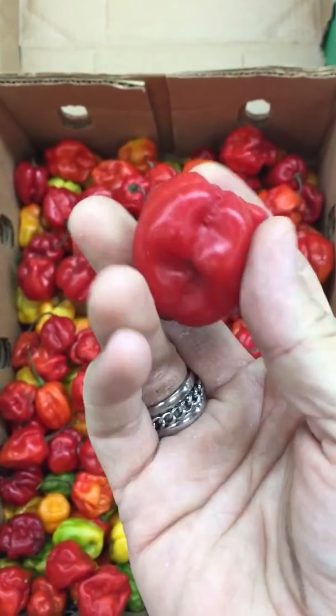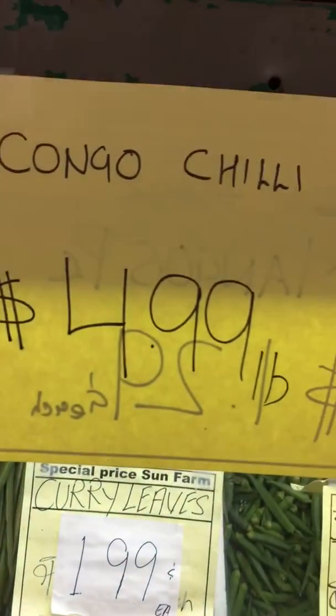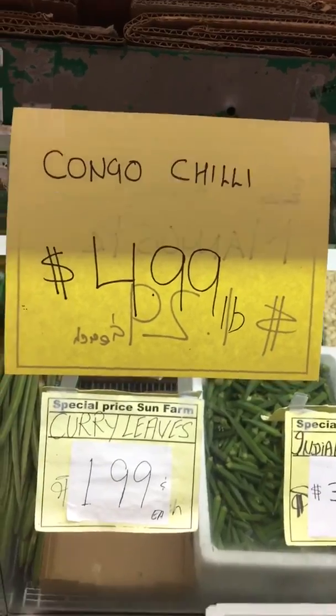This looks like a really nice one. Again, it's the Congo Chili — $4.99 a pound.